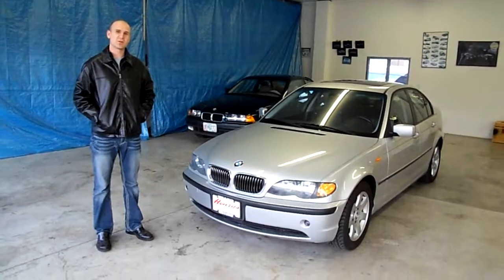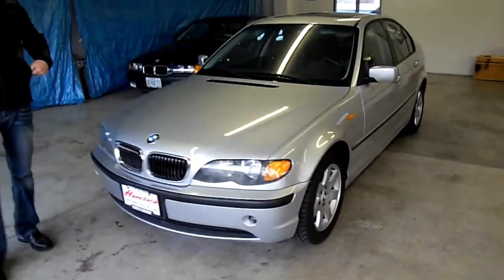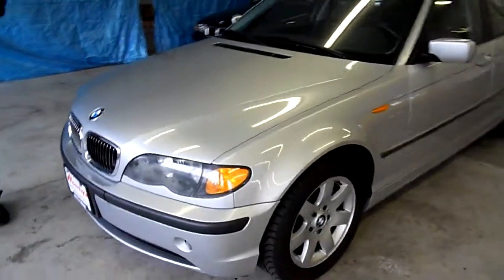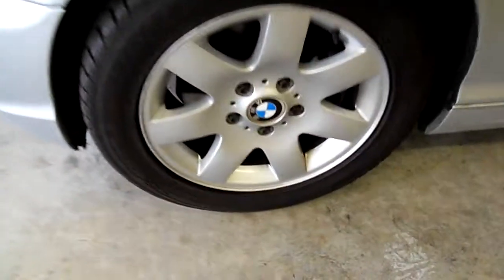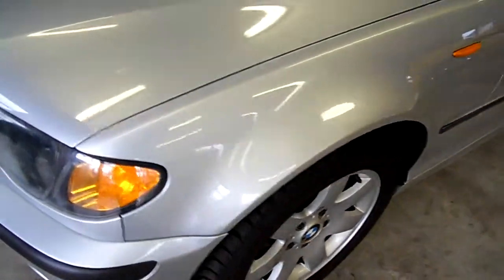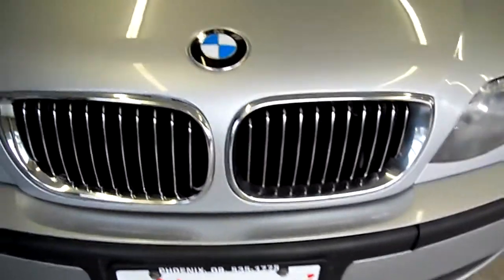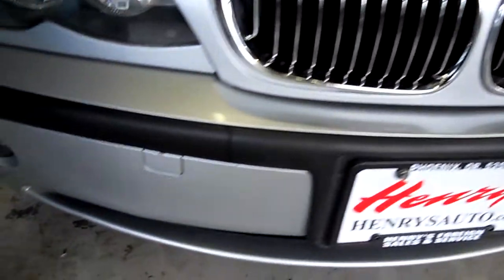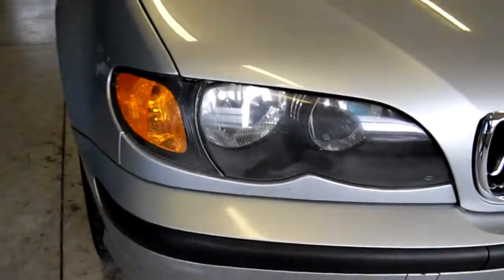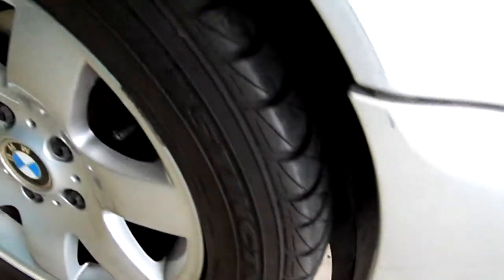Hi everyone. We're going to give you a little video walk around our 2005 BMW 325i. The car is the E46 chassis. What I really like about these BMWs is that they are fun to drive. They're an economical car. It's safe and it looks good. I like the styling of this — it's a little bit more compact, not too big and not too small.